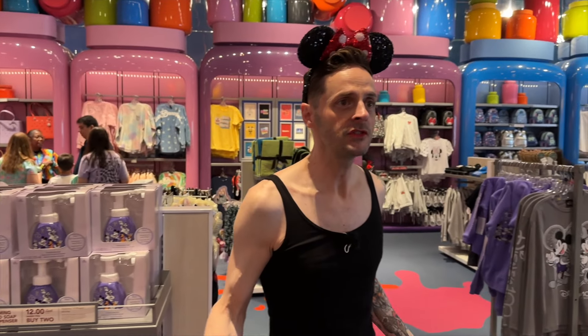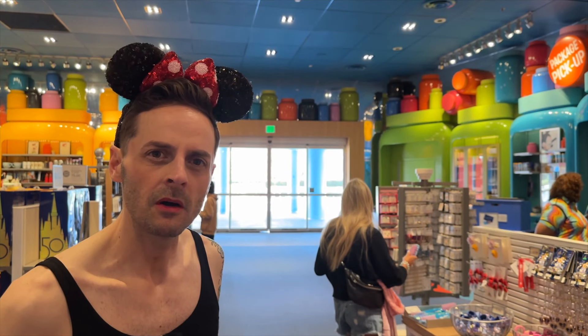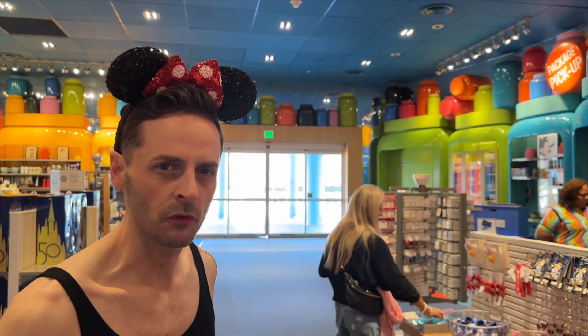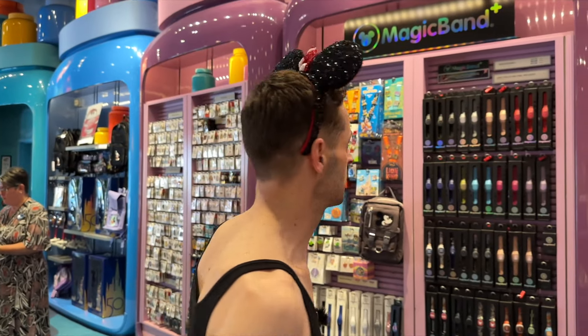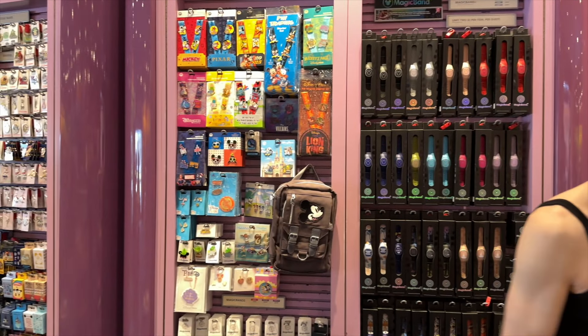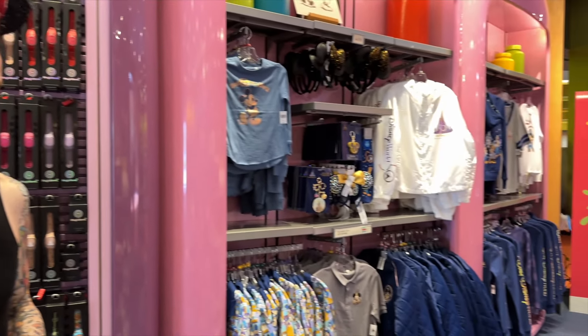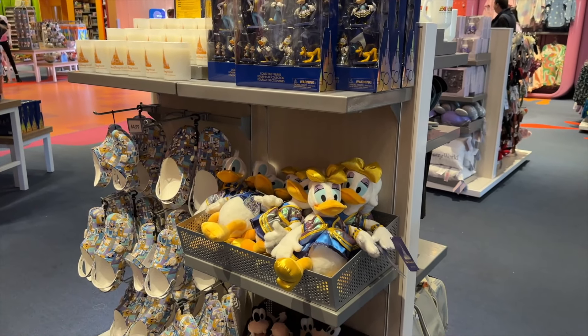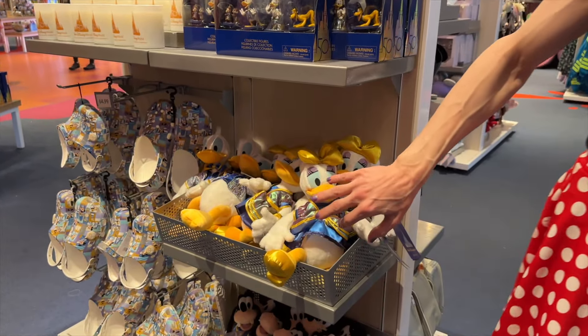The offerings are fairly standard — an assortment of MagicBands and MagicBand Plus, lots of pens, and a lot of apparel. There are also Loungefly bags. We've got Daisy Duck over here — hello, Daisy. We've been asked to say hi to Daisy from our friend Des. Hi Daisy, from Des!